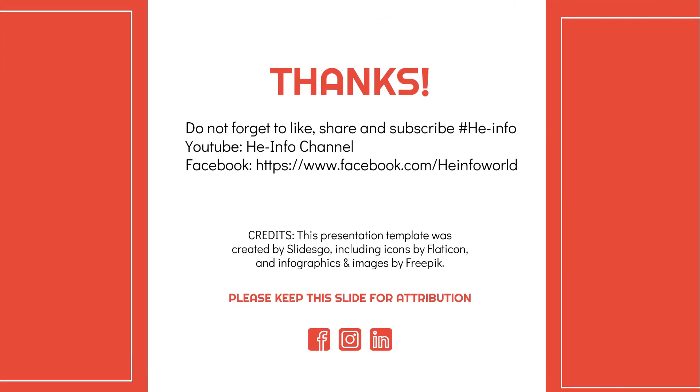And that's all the information about antibiotics used to treat strep throat. Thank you for listening and don't forget to like, share and subscribe to our channel.